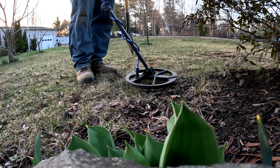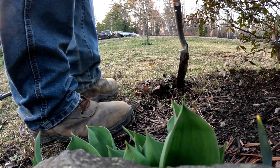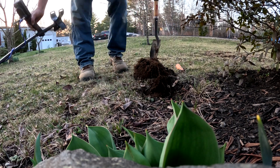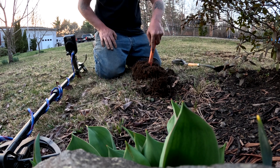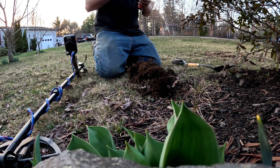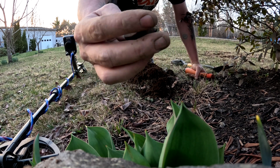Right there, we got a 53. Come on, let's see what it is. No idea what that is, folks. Looks like a button — for like a cash register or something.